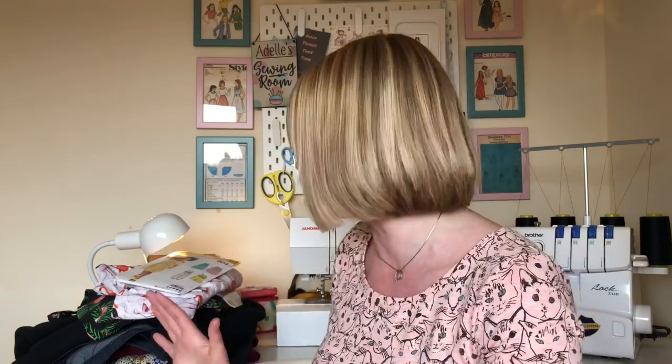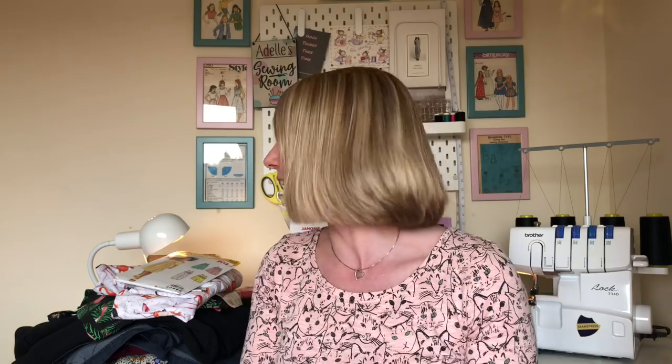Hello, welcome back to my channel Button and Pip. Today is all about what I've been sewing in April. It's been a mad month actually - I've had a couple of weeks off school and I've just been really busy. I've actually been sewing a lot for other people in my family. Let's just jump straight in, shall we?